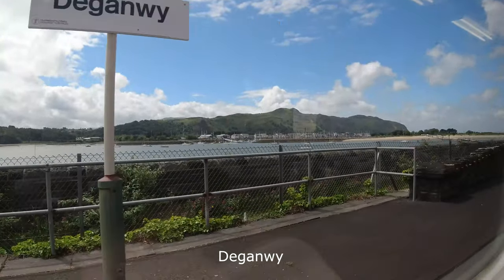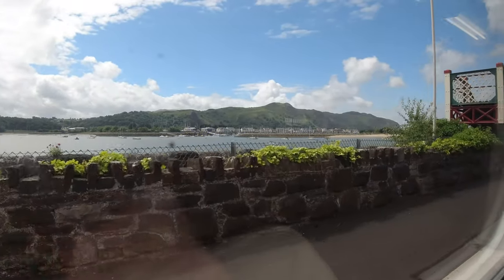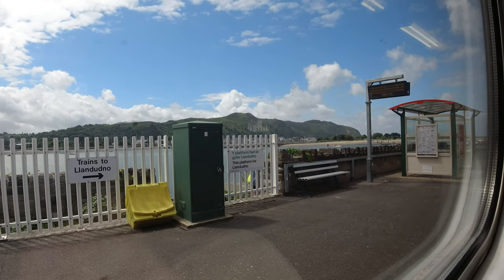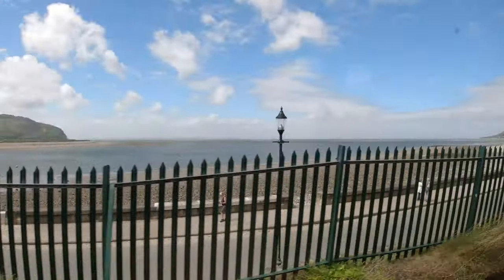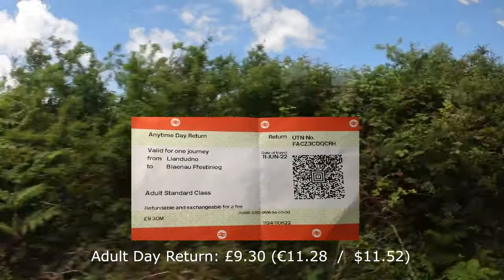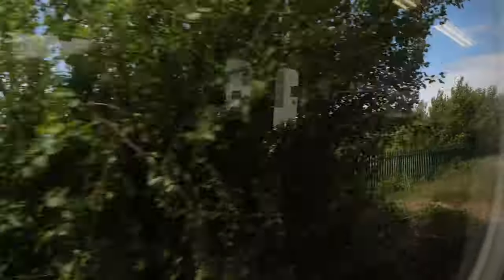Deganwy is another beautiful little station with equally fantastic views — check out the footbridge here as we pass underneath. The price I paid for today's journey was £9.30, and that's basically a normal adult day return from Blaenau Ffestiniog to Llandudno and back. Not bad value for money, for a journey which is over an hour each way.